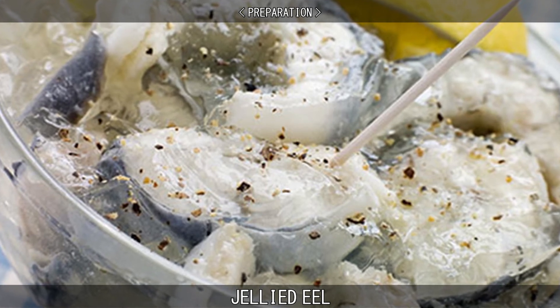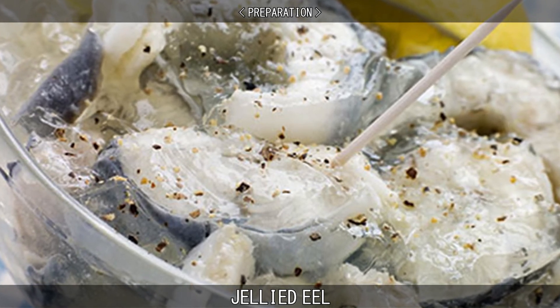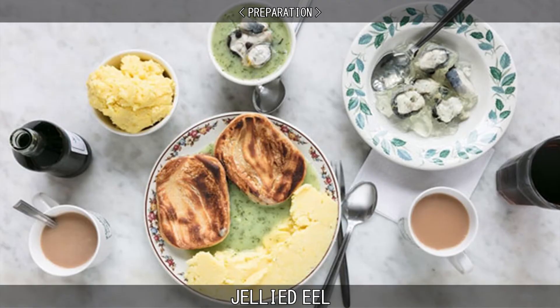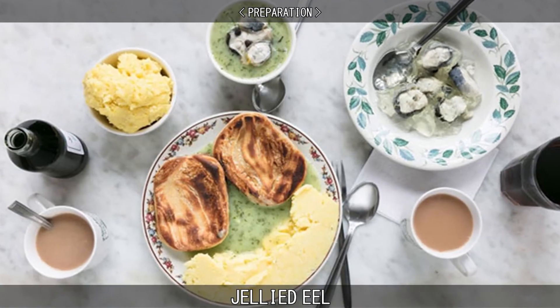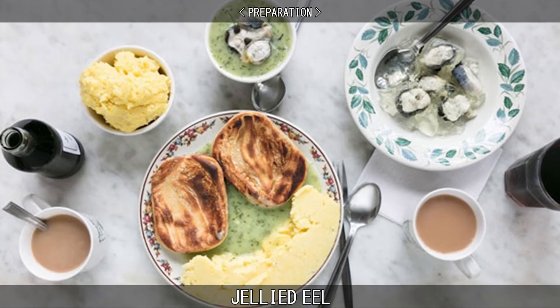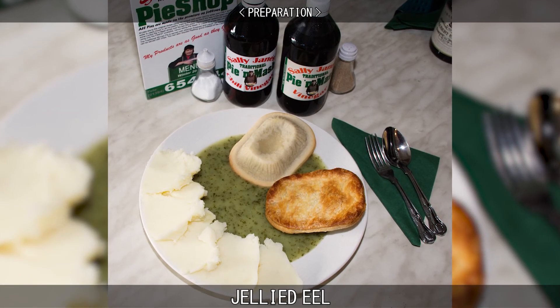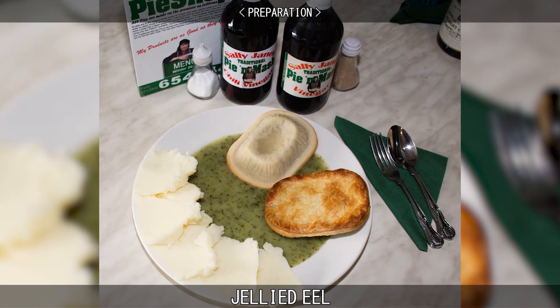Recipes for jellied eels are individual to particular London pie and mash shops, and also street sellers. However, traditional recipes for authentic Victorian jellied eels all have common ingredients and cooking methods. What varies is the choice of herbs and spices used to flavour the dish. Jellied eels are often sold with pie and mash, another traditional East End food, and eaten with chilli vinegar or with malt vinegar and white pepper.